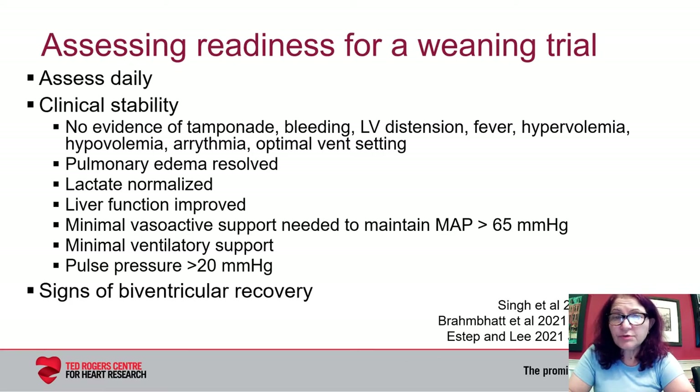There are two separate issues when looking after patients supported with VA ECMO. The first is when patients should be considered for decannulation, which I think should be a daily assessment. The second is how to assess for decannulation, and that is with a weaning trial. However, before proceeding towards consideration of decannulation, effort has to be made to optimize the patient and demonstrate evidence of clinical stability.